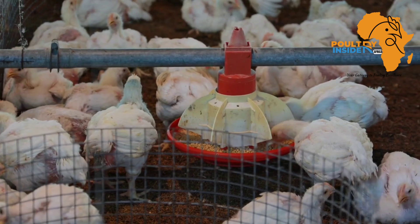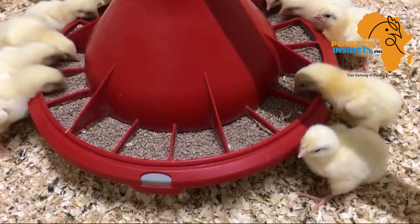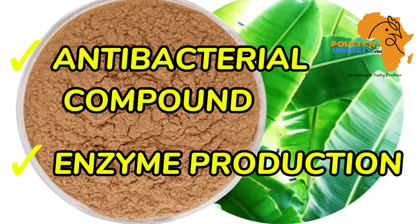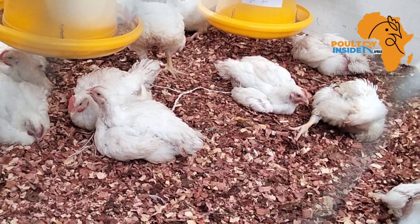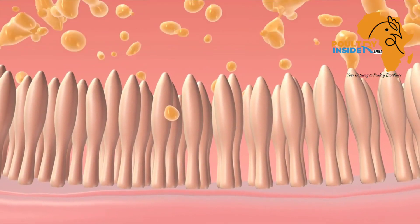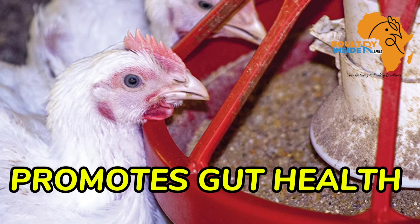Let me discuss the benefits of supplementing your broiler chickens with the banana leaves. The banana leaf organic supplement is a natural growth promoter in broilers because of two major functions. Number one, it is a good antibacterial compound, and number two, it helps in the production of enzymes. These antibacterial properties help to eliminate the bad bacteria that can cause diseases in broilers, and the enzyme-stimulating compounds help the digestive system of the broilers to produce enzymes, which improves digestion.